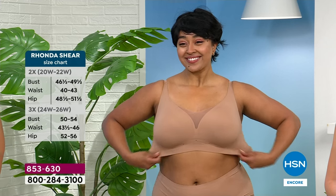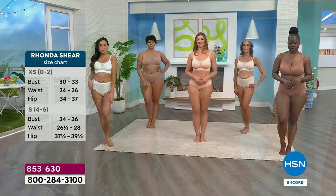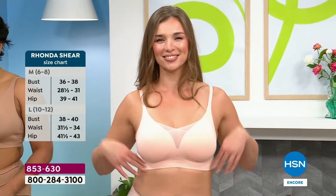It stays put, it doesn't move, it doesn't dig. My girls are happy — they're stable. You'd even like this for tennis. It is such a recent launch — I've never been on with Rhonda, I've never sold this bra before. So you guys, I had that first-time experience tonight.